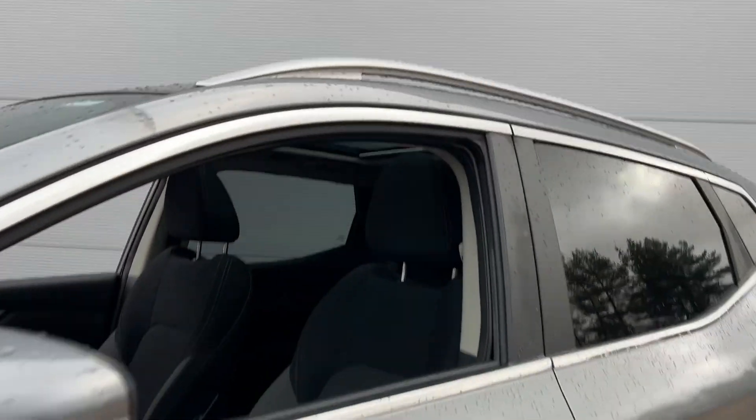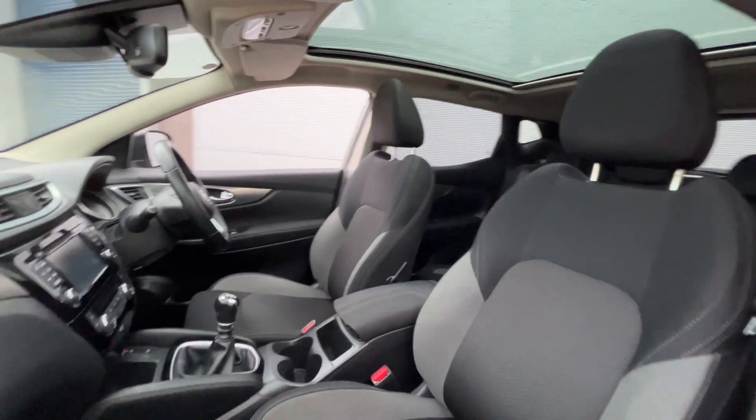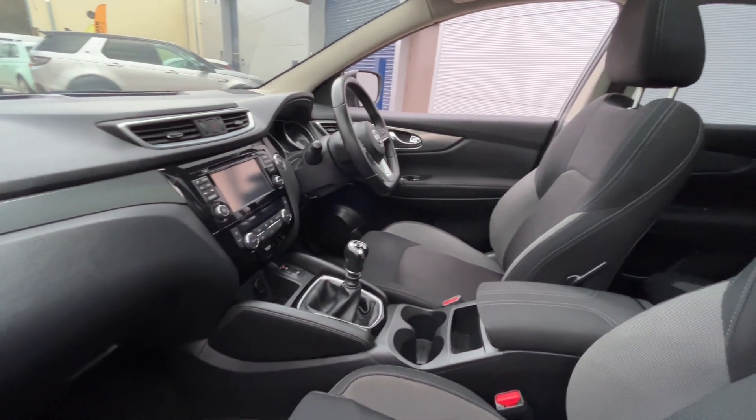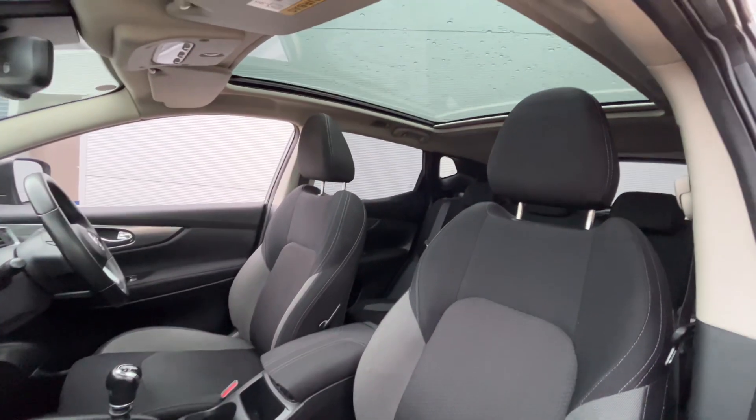It has silver alloys, panoramic glass roof with electric sunshade — which is a lovely feature on these cars — satellite navigation, 360-degree camera, multi-function steering wheel, auto-hold handbrake, driver's armrest, and parking sensors front and rear.